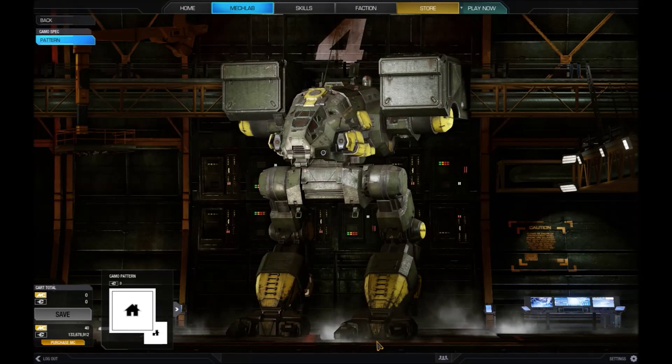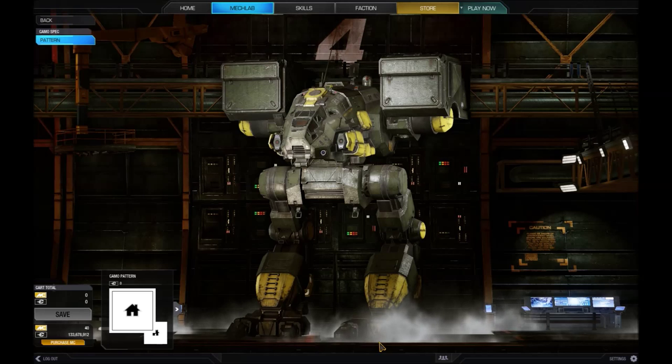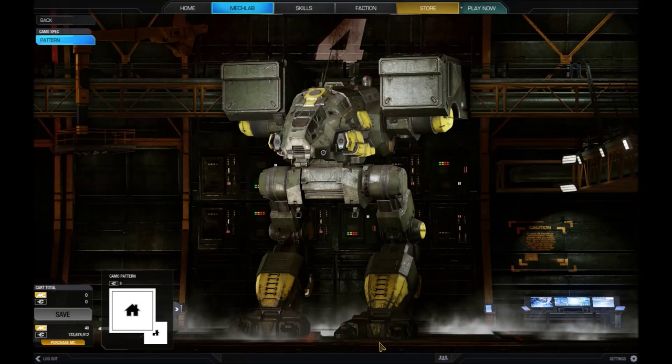Entire invasions were commenced simply to seize the remaining number of these mechs, particularly those launched by the Federated Suns against the Confederation. Many variants of this venerable design were produced throughout its lifetime, and the Catapult's rarity began to reverse in 3033 when Yori Mechworks was contracted by the DCMS to produce the completely revamped CPLT-K2 on Al Nair.